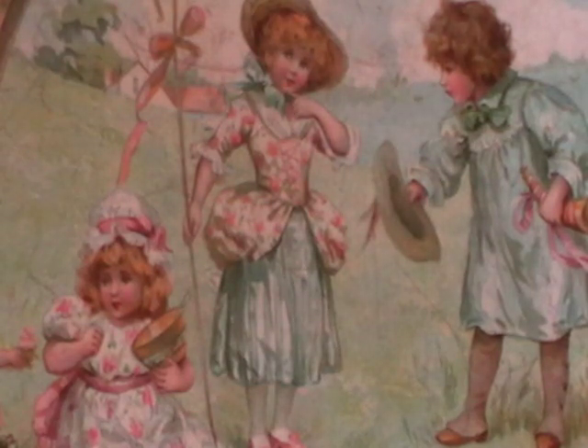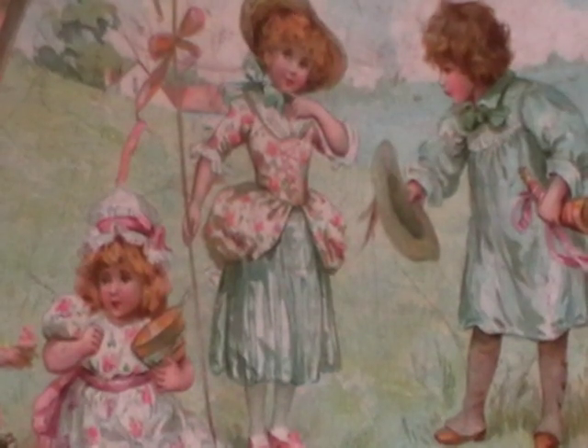Hi, this is Catherine from The Little Bookstore. The book that I want to show you today is The Land of Long Ago. The Land of Long Ago was published in 1898 by NISTER in London.